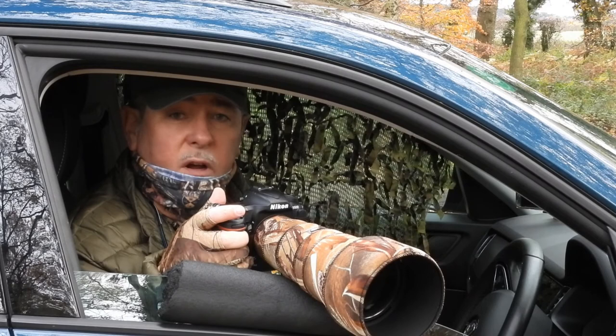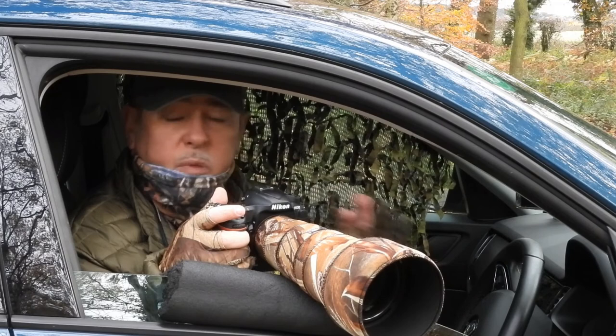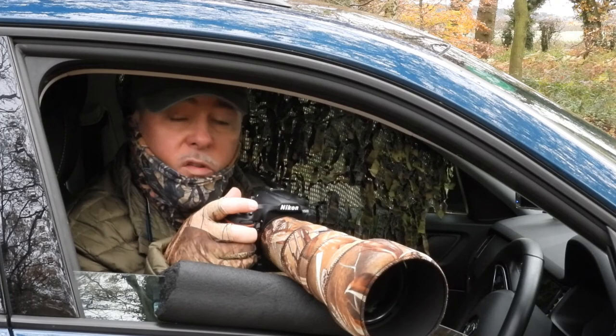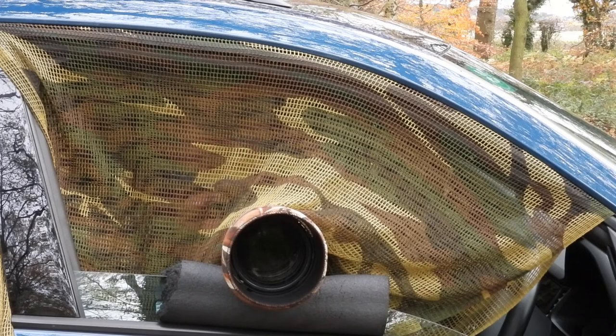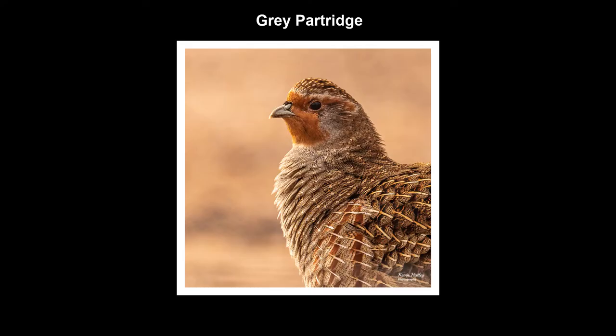The addition of a scrim net across the passenger door gives us that protection against a silhouette in the car. Movement is one of the biggest things that will scare wildlife away. The addition of the scrim net across the passenger door just completely breaks up the outline of the silhouette in the vehicle. It gives you complete cover of your face, your silhouette, your shape, everything. But this is one that takes a little bit of time to set up, and if you're going to be photographing something that's quite nervous then this is the one that I suggest that you use.